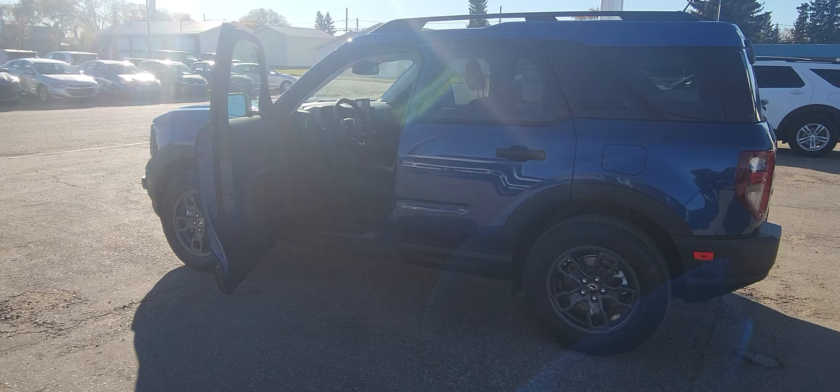Five passenger. Really nice color — it's a gorgeous blue. If you'd like to own this Bronco, come on down to Country Ford in Wilkie.